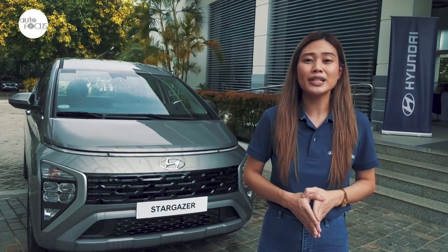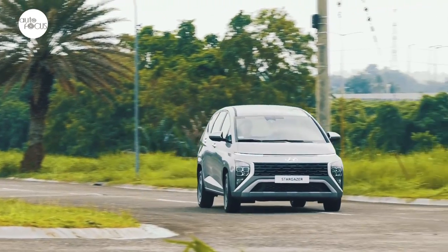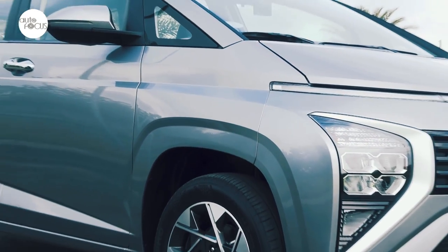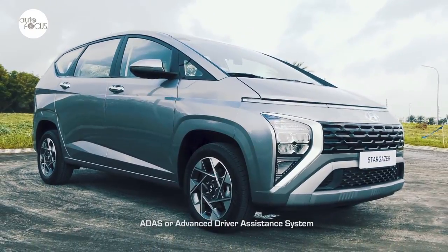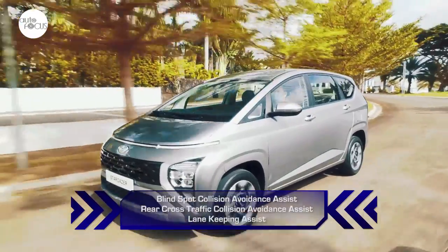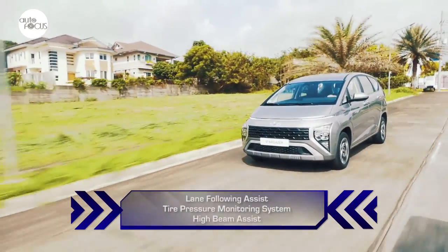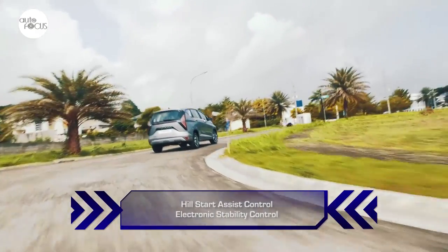The Stargazer also leads the segment in terms of safety, equipped with Hyundai SmartSense — its advanced driver assistance system. The Stargazer 1.5 GLS Premium comes with nearly a full complement of Hyundai's ADAS features, including Blind Spot Collision Avoidance Assist, Rear Cross Traffic Collision Avoidance Assist, Lane Keeping Assist, Driver Attention Warning, Safe Exit Warning, Forward Collision Avoidance Assist, Lane Following Assist, Tire Pressure Monitoring System, and High Beam Assist.